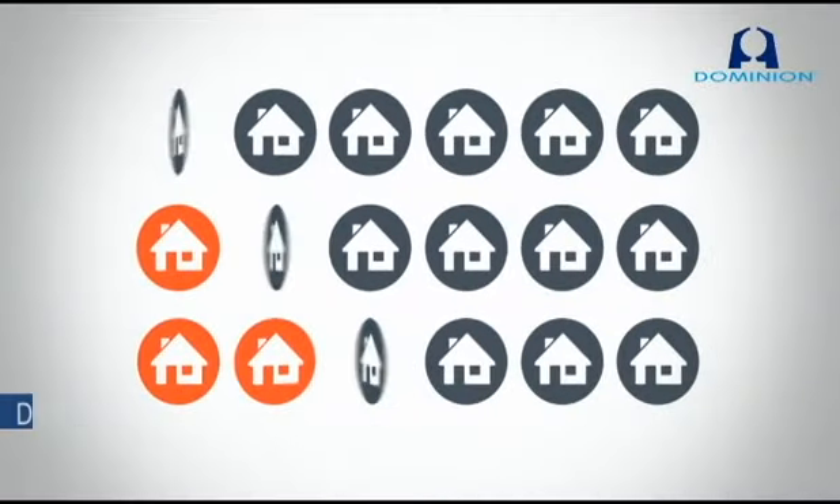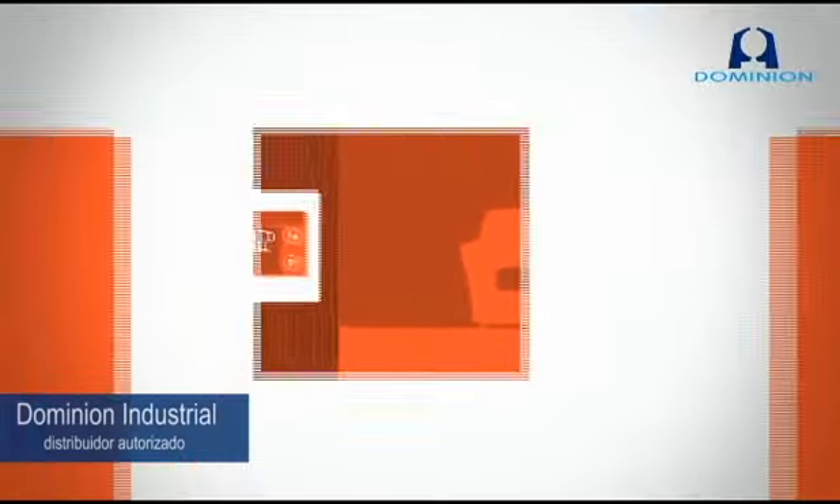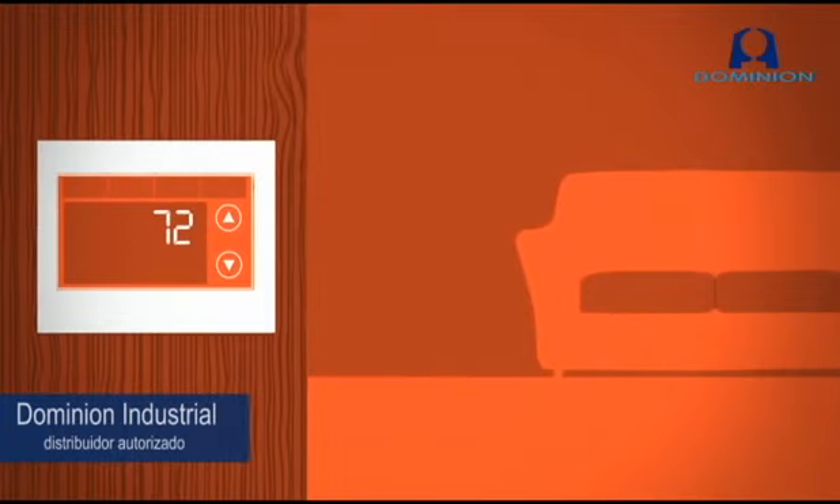And since nearly two-thirds of U.S. households have Wi-Fi access already, a Wi-Fi thermostat from Honeywell could be the easiest sale you make.